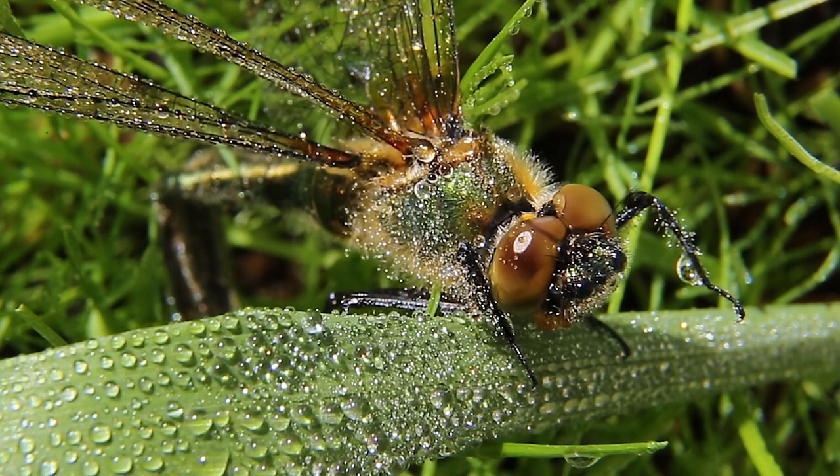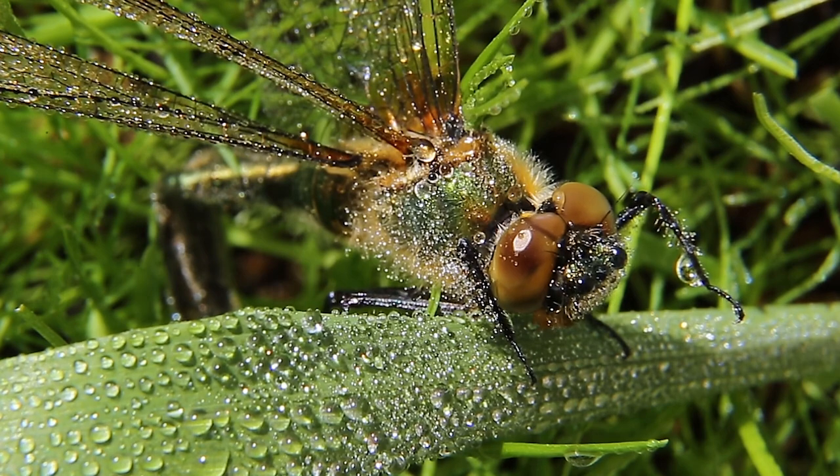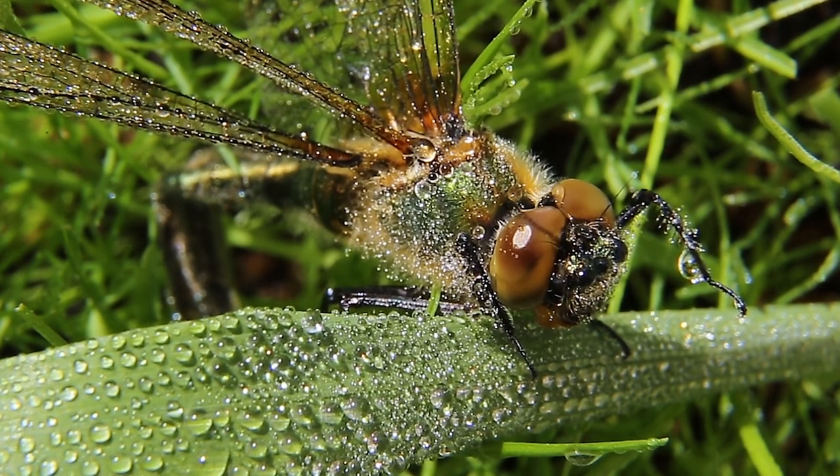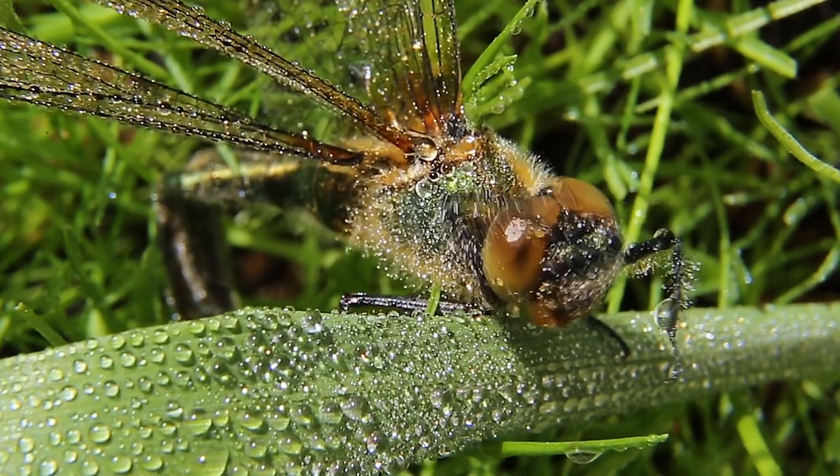Dragonflies are meticulous creatures, and personal hygiene is no exception. To maintain their efficiency in flight, they frequently wash themselves. They perch near water bodies and use their legs to brush off dirt and debris from their bodies.